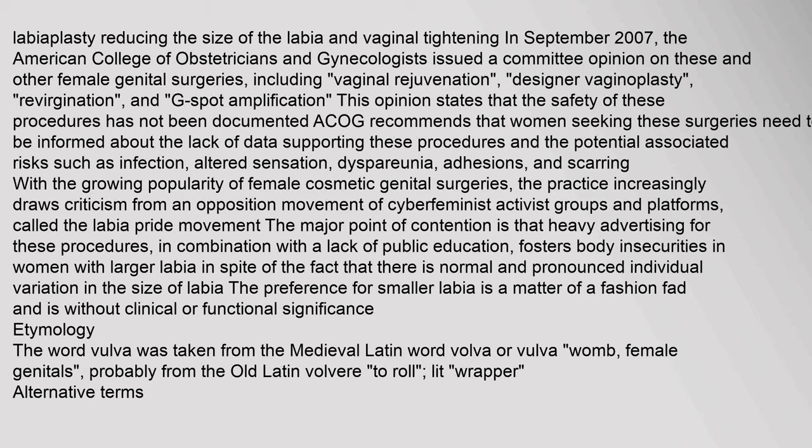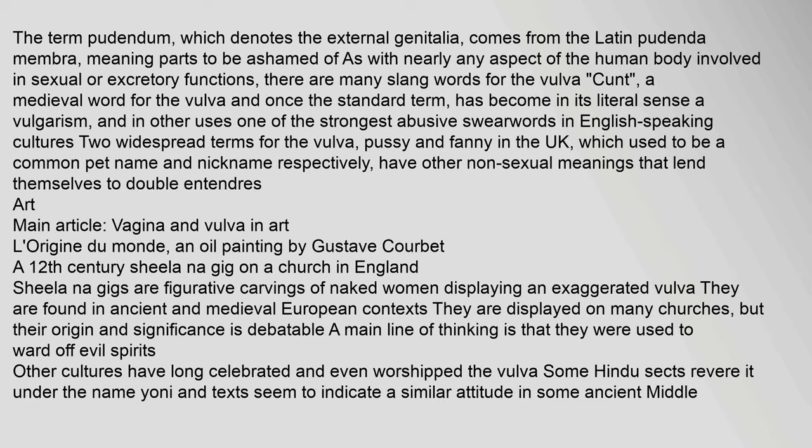The word vulva was taken from the medieval Latin word vulva or volva (womb, female genitals), probably from the old Latin volvere (to roll) — literally, wrapper. The term pudendum, which denotes the external genitalia, comes from the Latin pudenda membra, meaning parts to be ashamed of. There are many slang words for the vulva. Two widespread terms are pussy and fanny (in the UK), which used to be common pet names or nicknames but have other non-sexual meanings that lend themselves to double entendres.